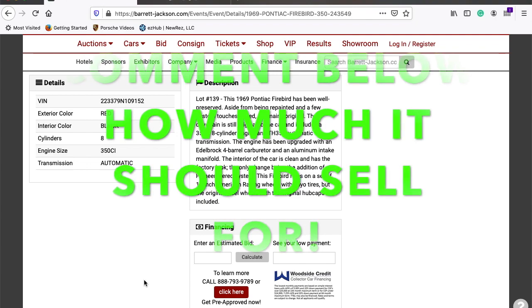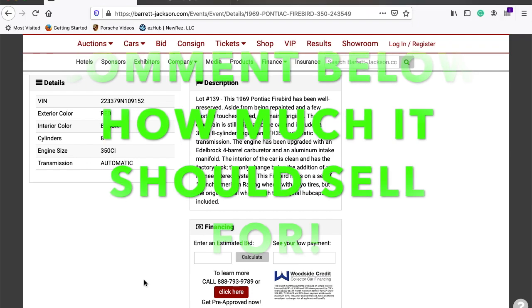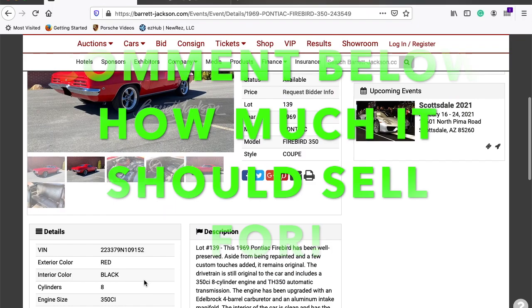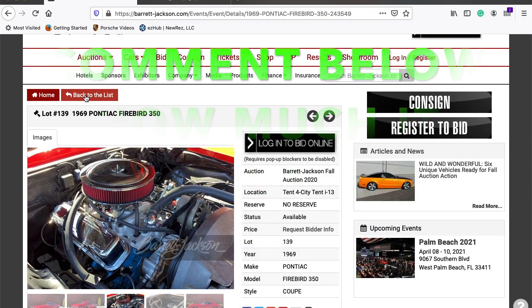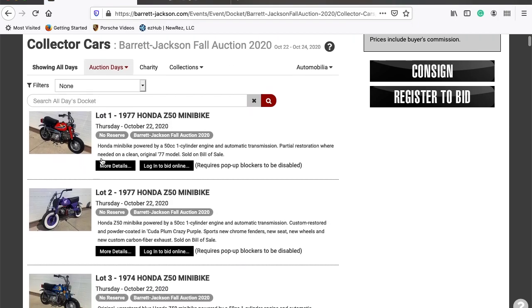It's a 350 with a Turbo 350 automatic transmission, four-barrel carb, 17-inch American Racing wheels — so it gives you some ideas. You guys can go jump on the Barrett-Jackson website yourself and get more detailed into these.